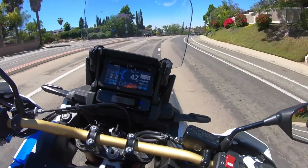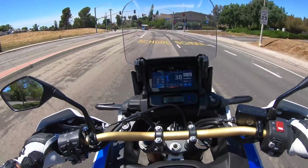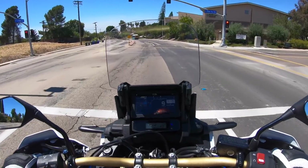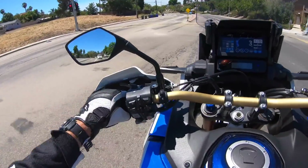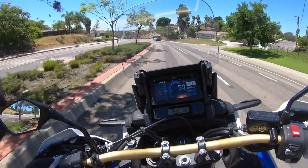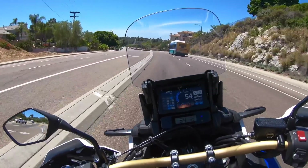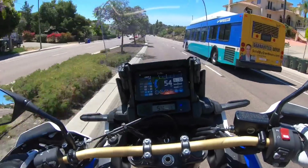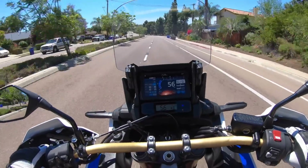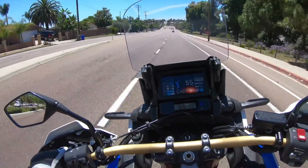553 pounds with a full 6.5-gallon tank of gas — this thing has one and a half gallons more fuel capacity than the standard Africa Twin. Listen to this thing go. Stroked-out engine — Honda added piston stroke to this parallel twin configuration to give it more torque, and they did a marvelous job. This thing has a lot more mid-range, a lot more bottom end, a lot more acceleration.